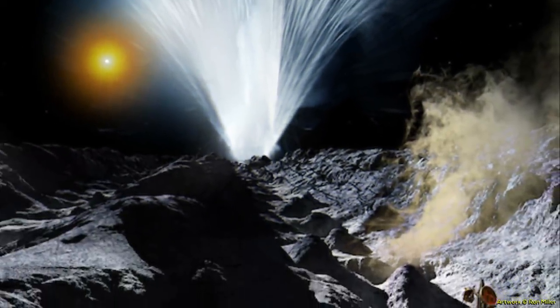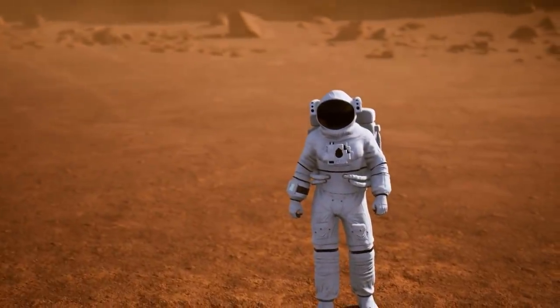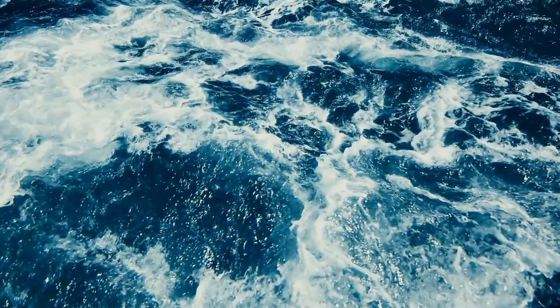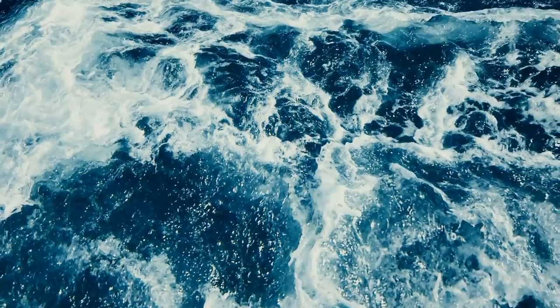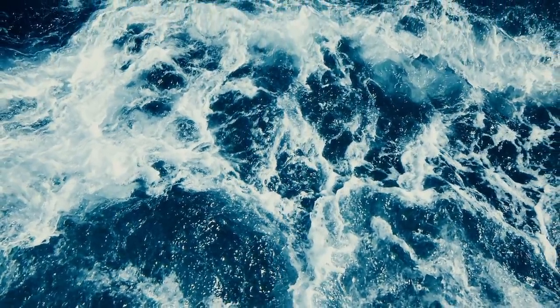This is a big deal because in the large scale of our solar system, there aren't many places that can be openly considered as possible habitats. That even includes Mars to an extent, because humanity has a lot of work to do to truly make it a viable place to live. But because of the potential ocean in Enceladus, that changes things dramatically and more thought will be put into the study of this moon.